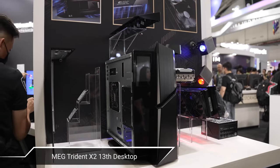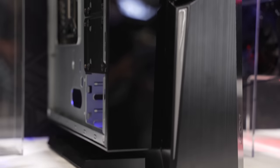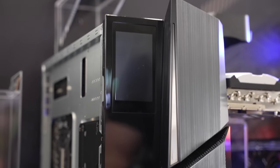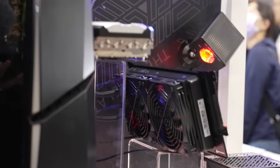We started off taking a look at the MEG Trident X2 13th desktop. The Trident desktops are things that they've been releasing for years, and this latest generation is no doubt their best ever, with a lot of tweaks and changes to make sure that airflow and cooling are optimized more than ever.